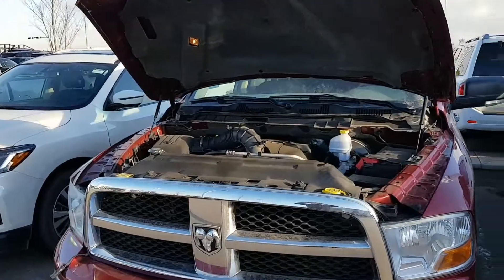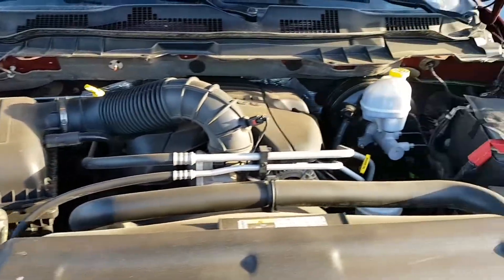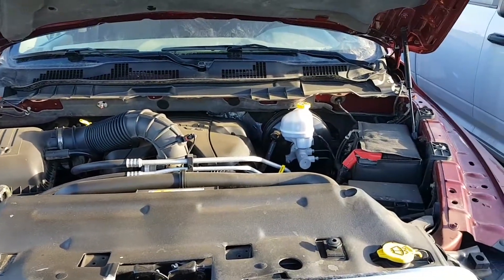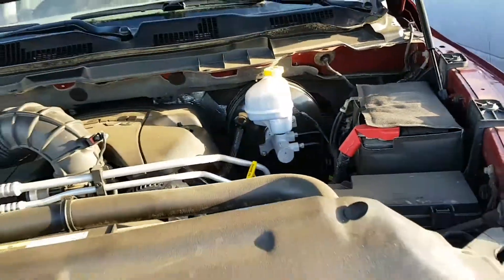In front of me here is the 5.7 liter V8 Hemi in that 2012 Dodge Ram 1500. The engine bay is excellent, easy to maintain, everything's labeled in yellow. Nice of Dodge to do that — makes for easy servicing. The battery is wrapped as well to keep it warm in the winter.